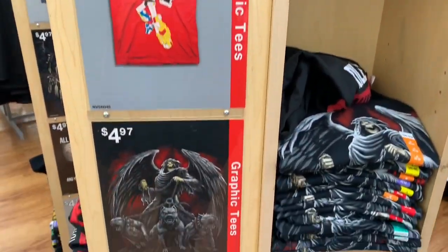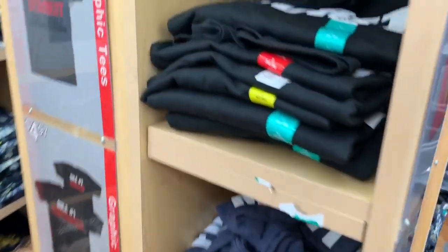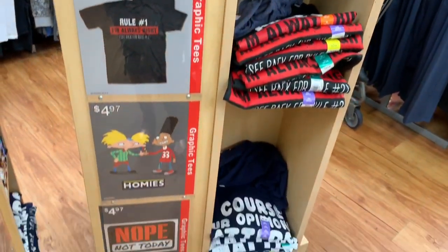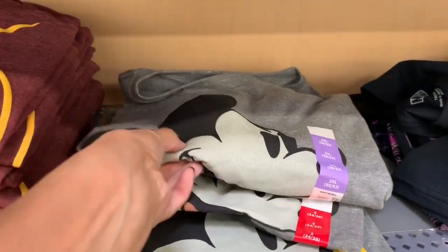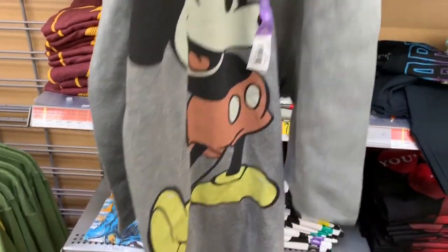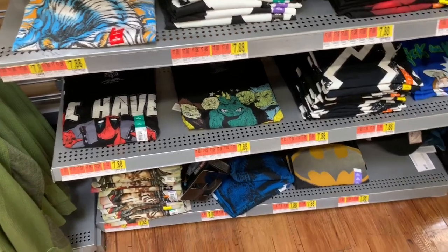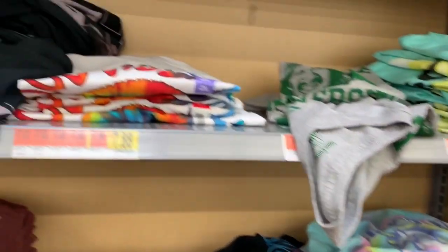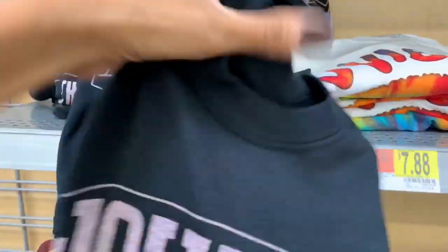The first section I'm bringing you into is the men's section to show you all the graphic tees. These graphic tees are only $4.97 and they have so many different options. Then there are more graphic tees that are $7.88 with a bunch of different designs. I ended up finding a Johnny Cash shirt from this section, and then I went with the 'Y'all Need Jesus' shirt from the $4.97 section.